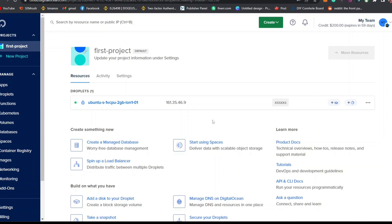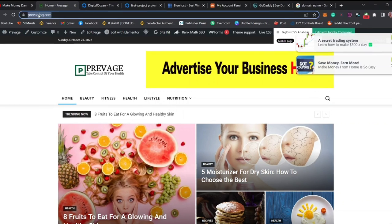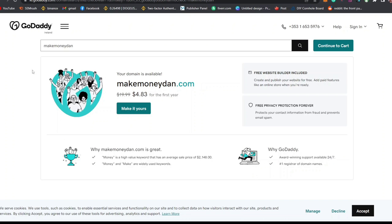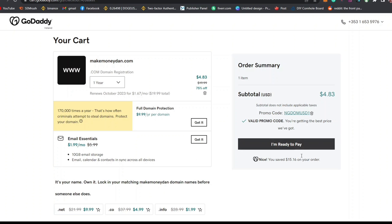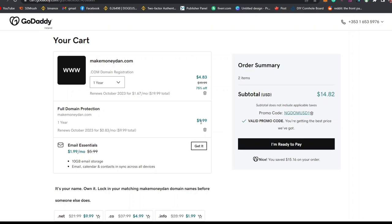The next thing to do is to buy a domain name to use to access your website. A domain name is the address to your website that people type in the search bar. For as low as $5 you can get a professional domain from GoDaddy, or from Namecheap for $9. I'm going to buy from GoDaddy. Before clicking I'm Ready to Pay, you'll see an option for Domain Protection — click Get It to include protection so your domain will be secured.